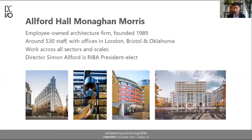AHMM is the UK's third largest architecture firm. We are employee owned, founded in 1989, with offices in London, Bristol, and Oklahoma in the US. We work across all sorts of sectors and scales. One of the directors, Simon Alford, has just been elected president of the Royal Institute of British Architects. We work on great projects like Google in King's Cross, conversion of BBC 1960s studios to residential, and Facebook's new headquarters in King's Cross.